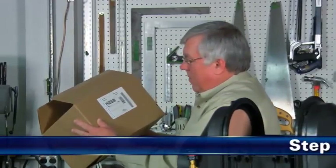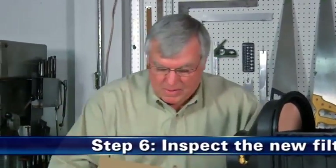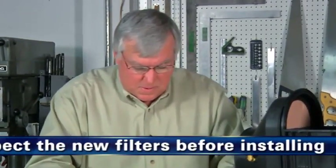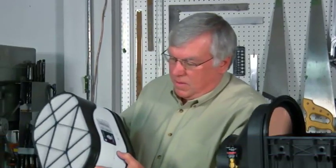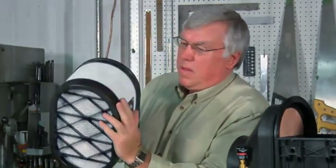Schritt 6: Prüfen Sie die neuen Filter, bevor Sie diese einbauen. Überprüfen Sie diese visuell auf Einschnitte, Risse oder Eindellungen auf den Dichtungsflächen, bevor Sie mit dem Einbau beginnen. Der Filter darf bei sichtbaren Beschädigungen nicht installiert werden.